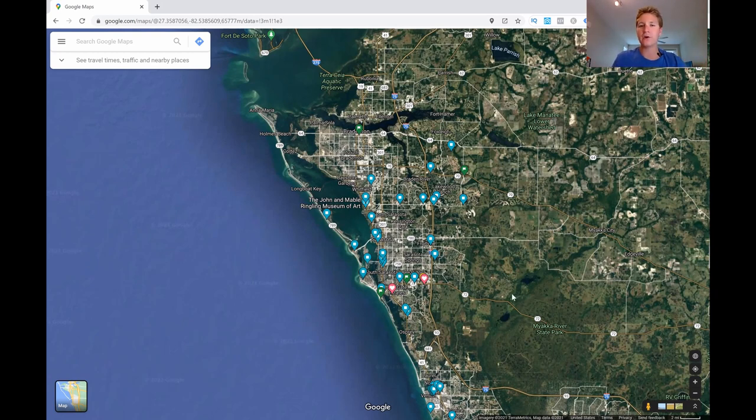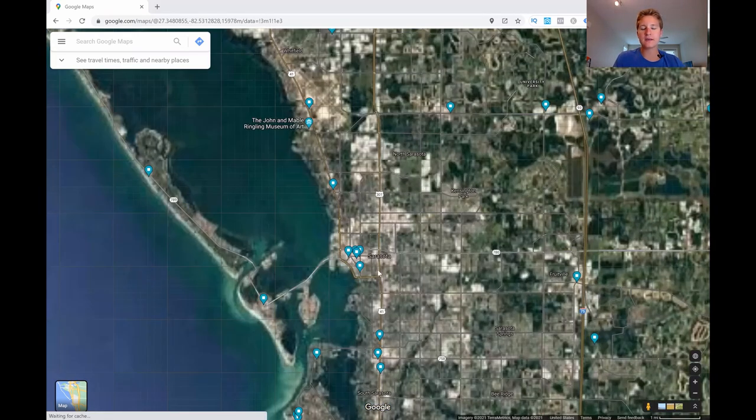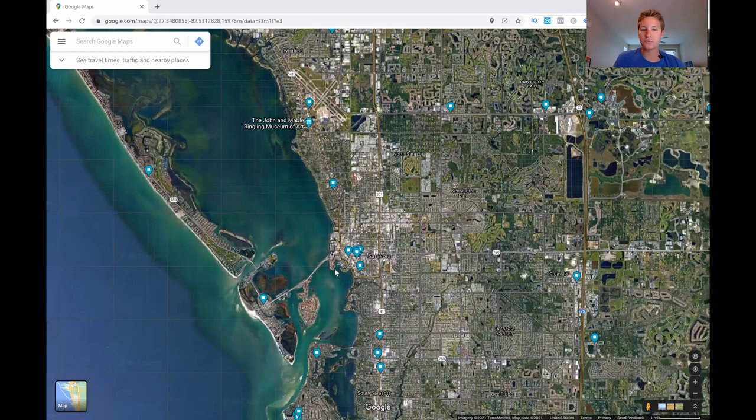We're going to first start with the heart of Sarasota itself — downtown Sarasota, which is right here. What's unique about downtown Sarasota is that it is more of a historic area; it has historic buildings. It is right on the water of the Sarasota Bay, so you will be able to see that downtown is actually right on the bay. You're able to walk from downtown right onto piers, different docks, and even the edge of the water to oversee the Sarasota Bay.